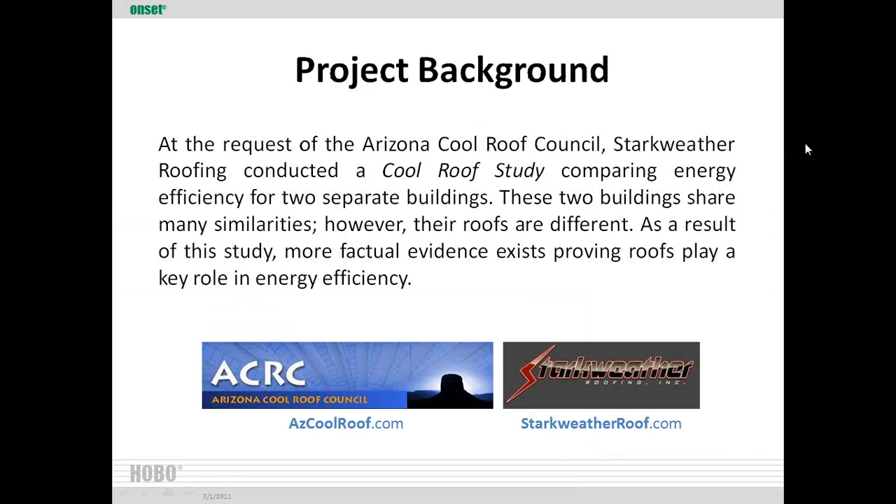Here's a quick background on the project. The Arizona Cool Roof Council approached me when I was working for a local roofing company called Stark Weather Roofing to do a case study comparing the energy efficiency of two different buildings — basically to create local findings to prove whether or not white roofs are more energy efficient than non-white roofs. As a result of the study, we feel we've got factual evidence proving that white roofs and roofing systems can play a key role in energy efficiency. You can find the Arizona Cool Roof Council at azcoolroof.com and Stark Weather Roofing at starkweatherroof.com.